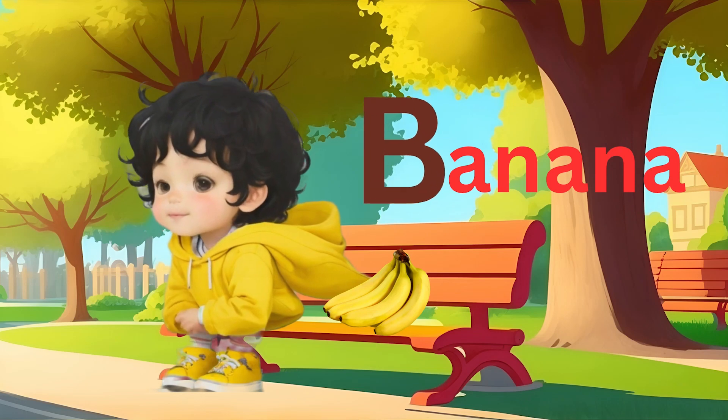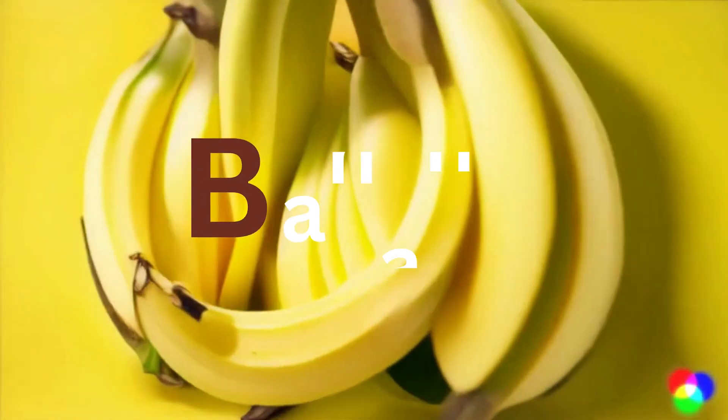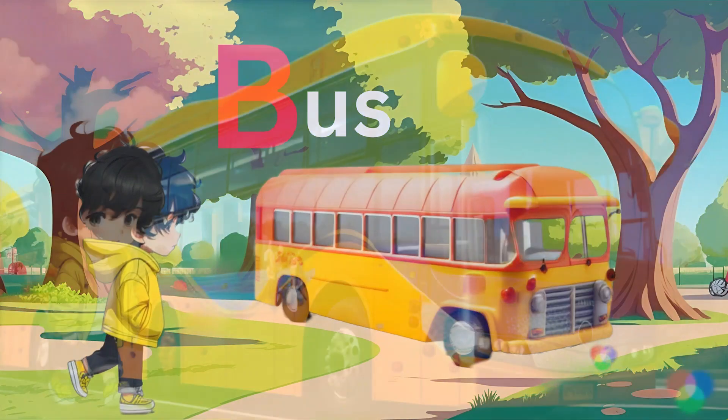Time for a snack! Advik enjoys a banana, our fourth B word. Here comes a toy bus! That's the fifth B word — bus.